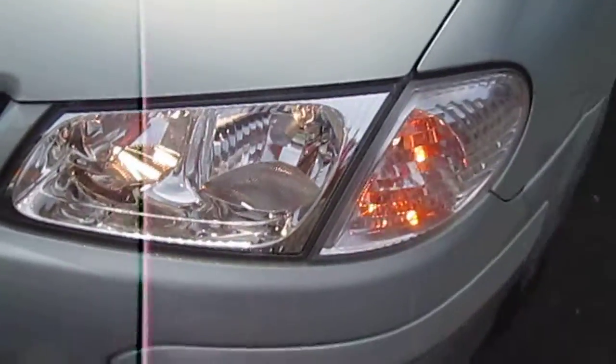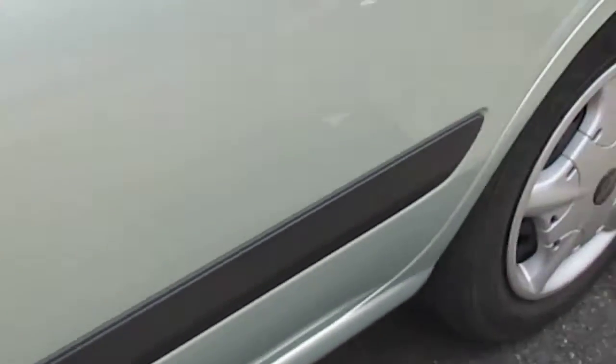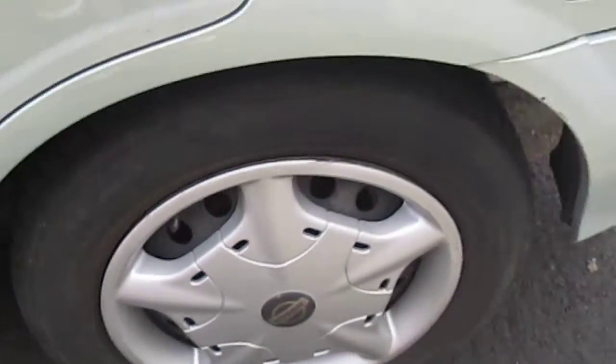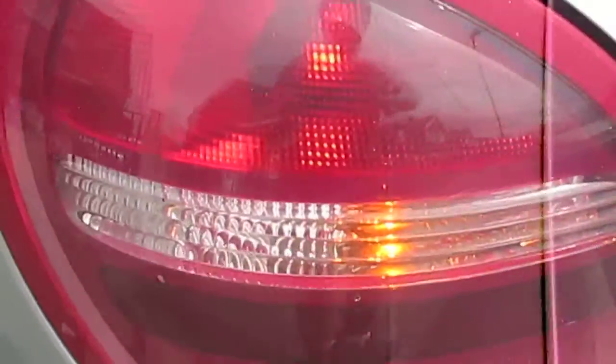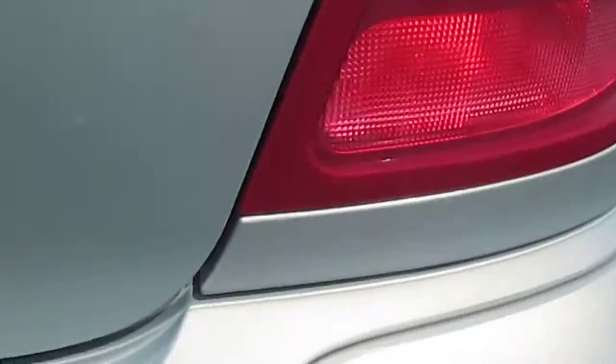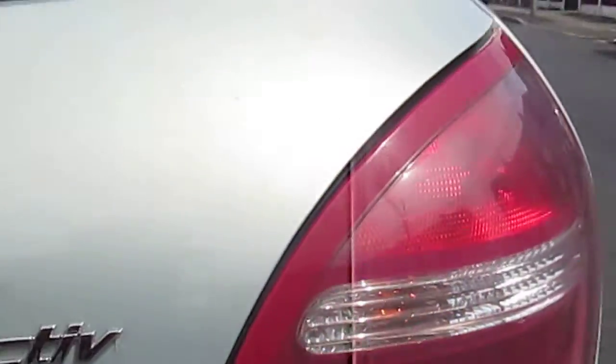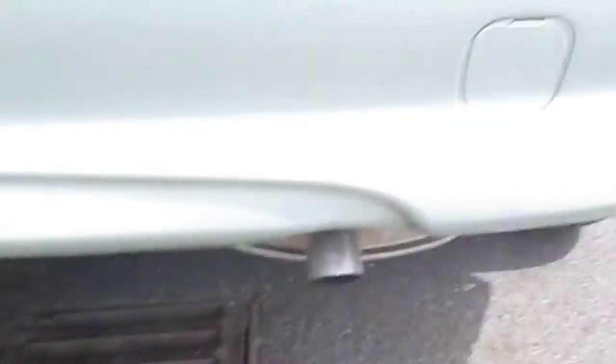There's your indicators, side indicators, and your filler cap — I'll show you that in a sec. There's your rear lights, I think the rear fog is working. You can't see because of the sun. The exhaust is down there, it's got a high-level brake light, and there's your rear wash wiper.